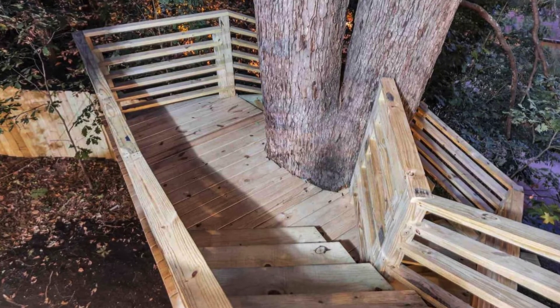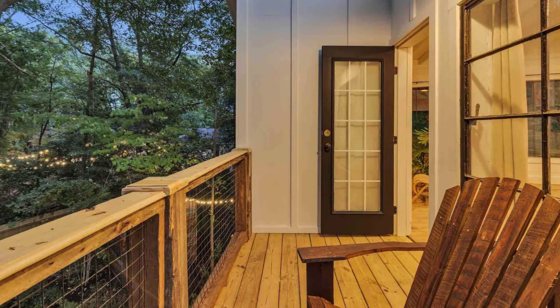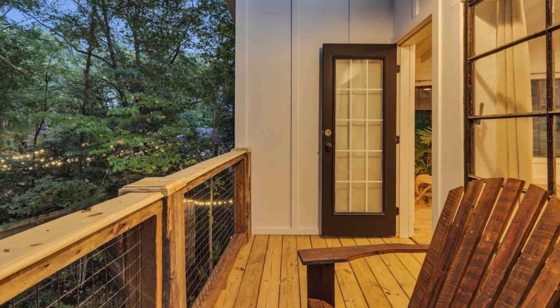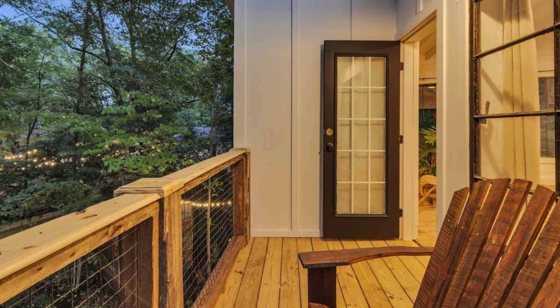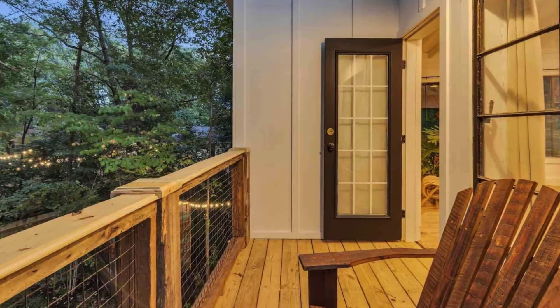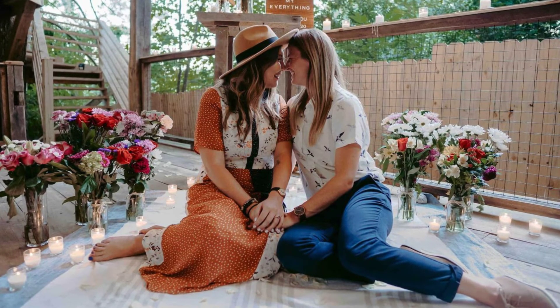When renting the tree house cabin building, you will have complete privacy with a privacy fence around the tree house on a one-fourth of an acre. There is a tiny house community on the two and a half acre property that is separate from the tree house. Additional shared amenities include an outdoor kitchen, hot tub, and fire pit.